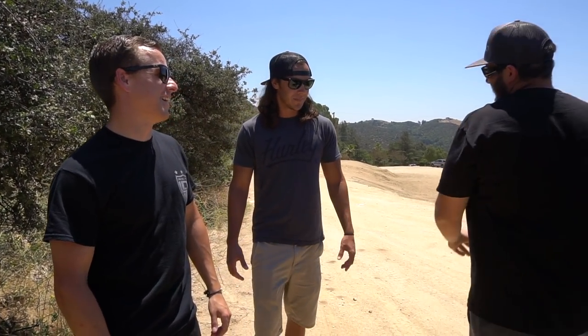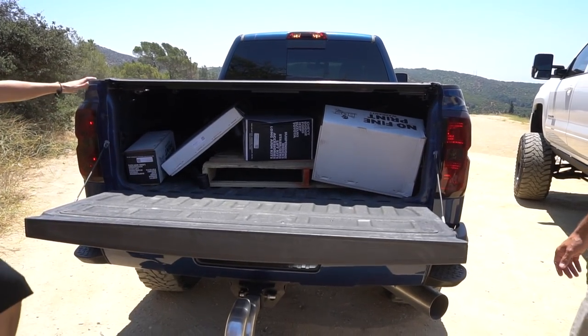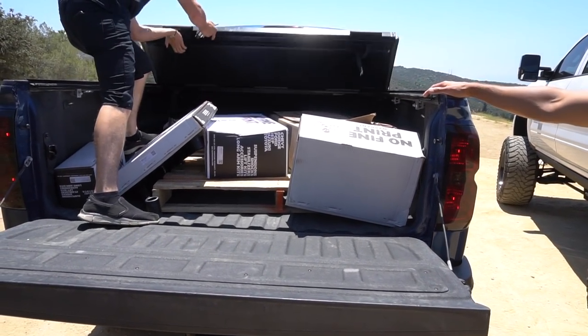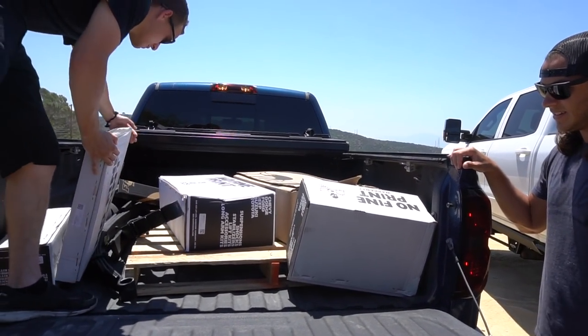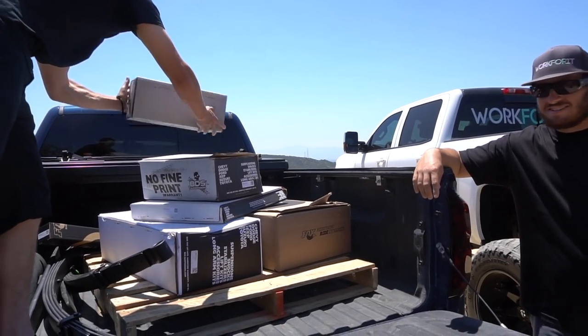The reason we came up here is because Chris has been seeing all this and is now ready to lift his truck. Nick hooked us up with Chris's lift kit — that's why we made the drive all the way up here. Time to reveal what Chris got. In the box: Fox coil-overs, and underneath there are leaf springs, plus Fox shocks in the back. It's a six-inch BDS kit with Fox coil-overs, Fox shocks, and leaf springs — no blocks.